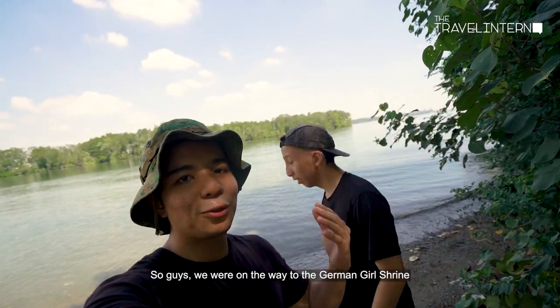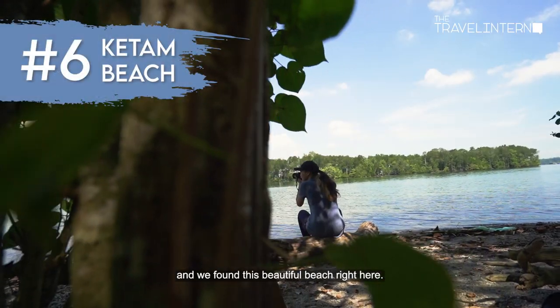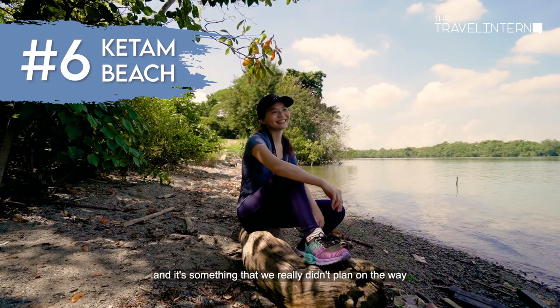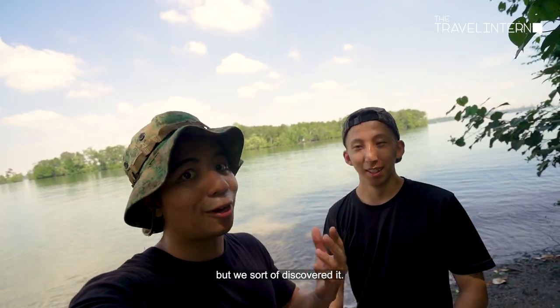We were on the way to the German Girl Shrine and we found this beautiful beach right here. It's called Kitam Beach — something we really didn't plan on, but sort of discovered along the way.